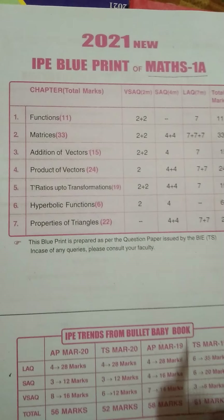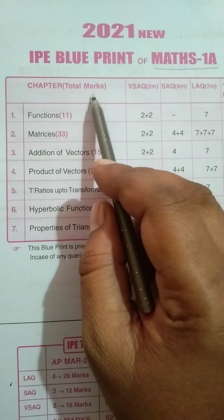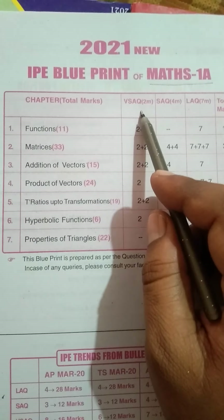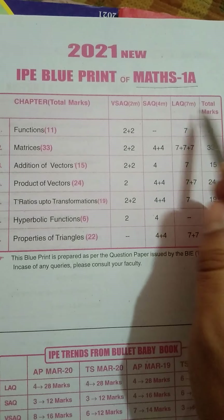This year we have only 70% of syllabus and chapters. The total marks — we have very short answer questions that is for 2 marks, short answer questions that is 4 marks, and long answer questions that is 7 marks.